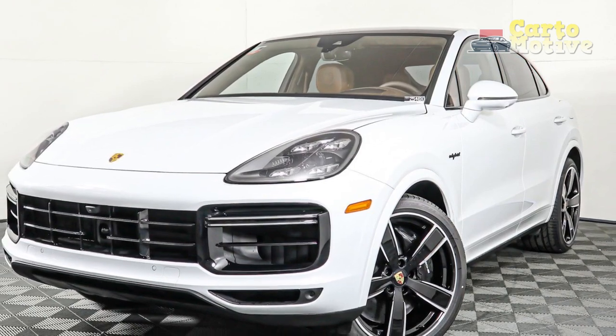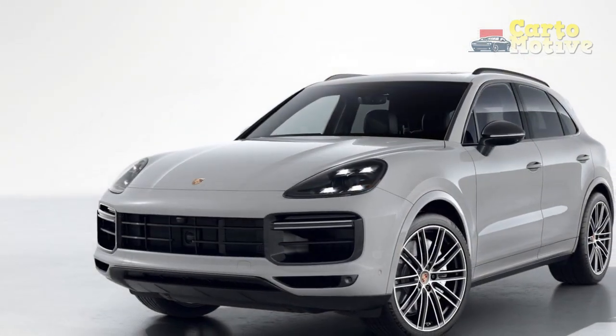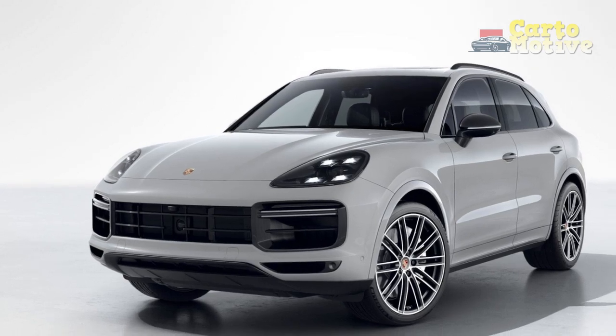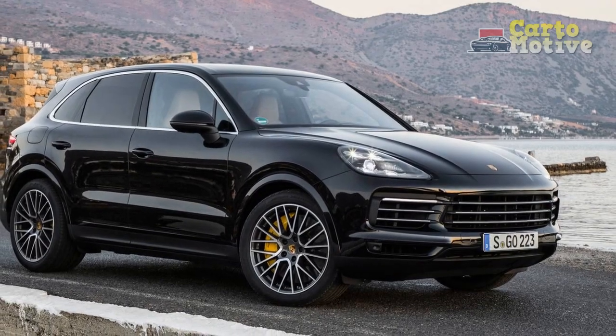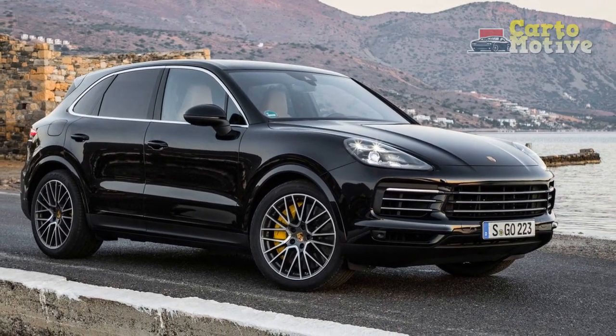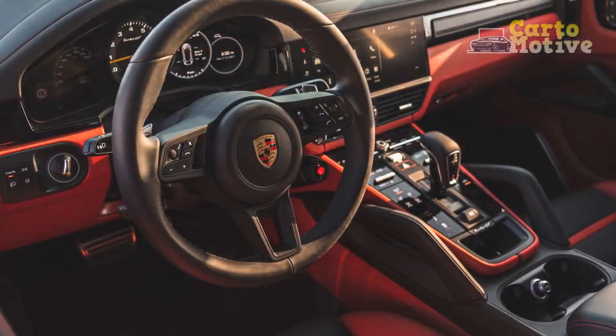Agility receives an extra layer of sophistication with the rear axle steering fitted, a worthwhile extra to also ease low-speed maneuvering. The Cayenne Turbo is set up so brilliantly that it might be accused of being clinical, but there's no denying Porsche's impressive achievement in making a midsize SUV handle like a sports car.